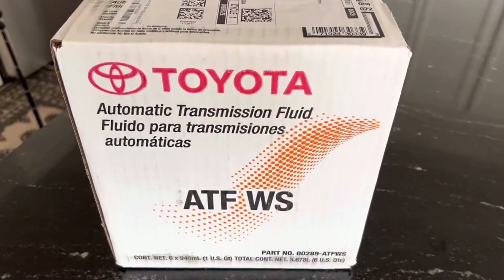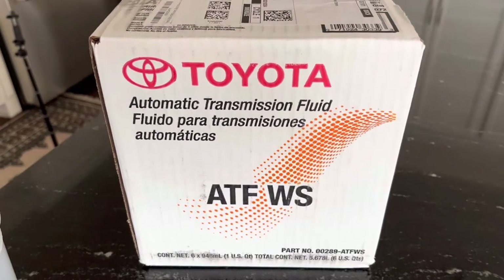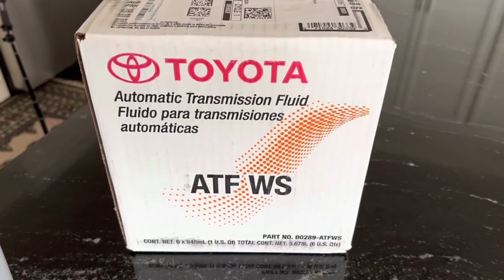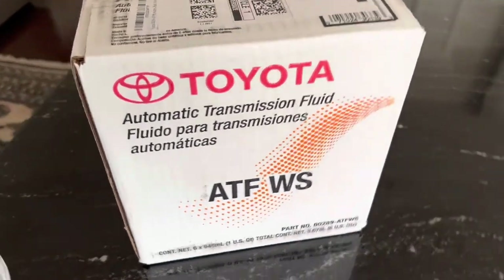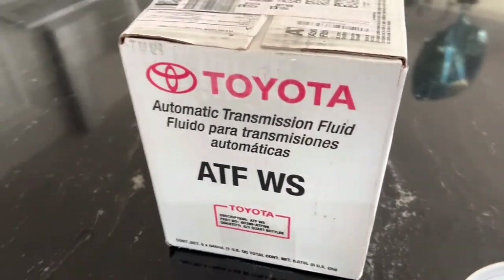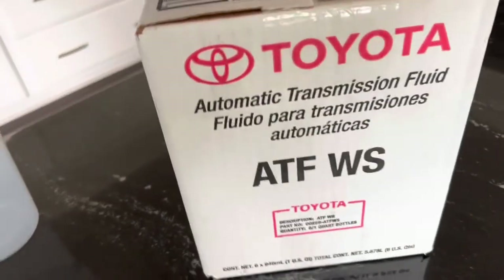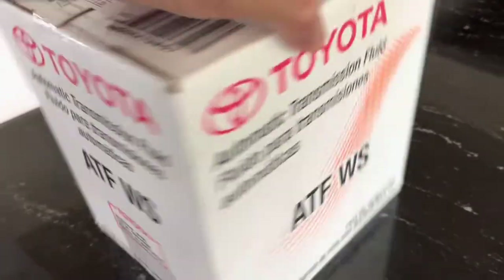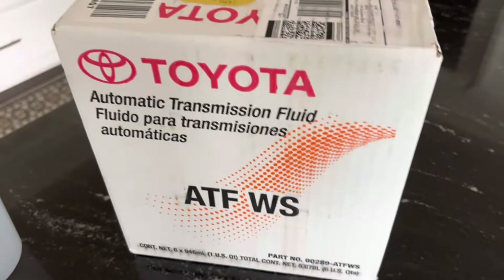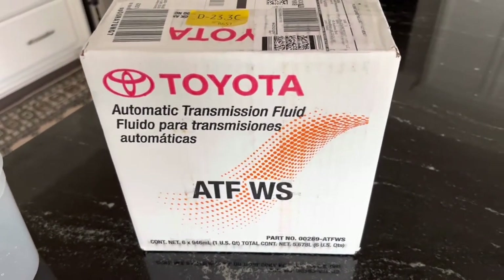Today I'm going to replace the automatic transmission fluid — drain and fill — for my Toyota Camry 2011 four-cylinder SE. This is the box of ATF World Standard ATF from Toyota. I got it from Amazon. It contains six bottles, each of one quart, and each bottle is almost 14 or 15 dollars.